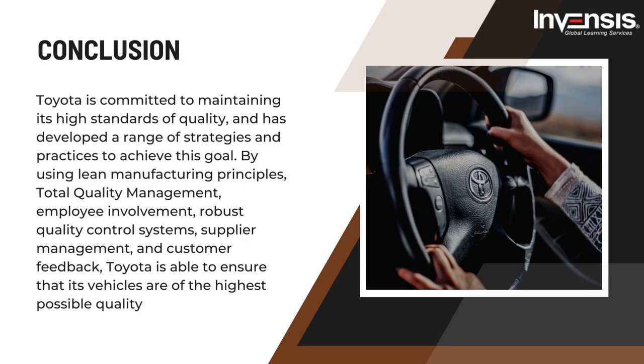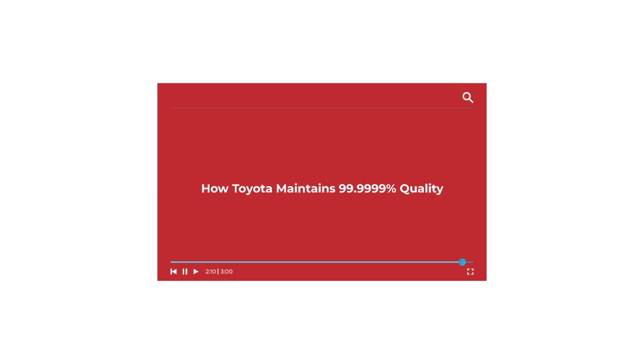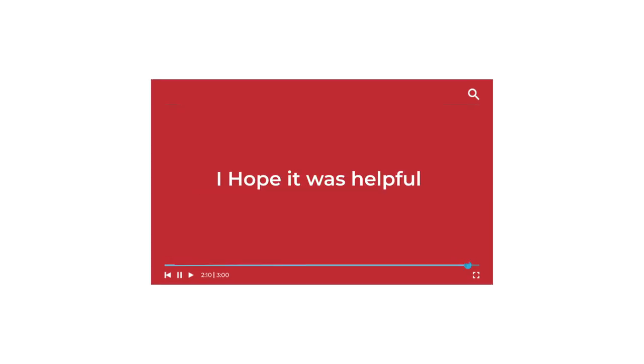To conclude, Toyota is committed to maintaining its high standards of quality and has developed a range of strategies and practices to achieve this goal. By using lean manufacturing principles, total quality management, employee involvement, robust quality control systems, supplier management, and customer feedback, Toyota is able to ensure that its vehicles are of the highest possible quality. With this, we have come to the end of this video — I hope it was helpful.